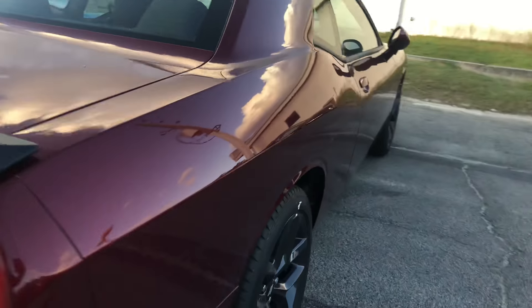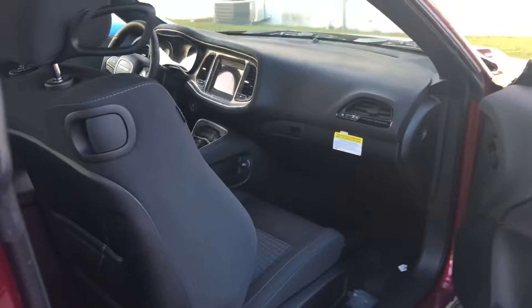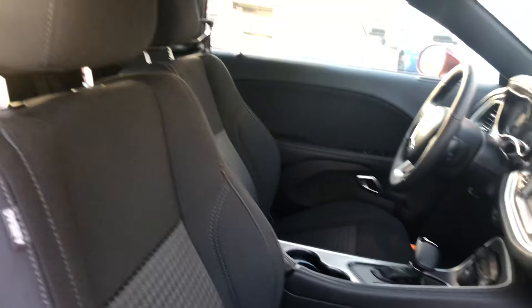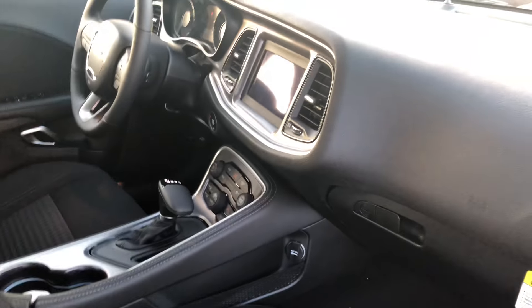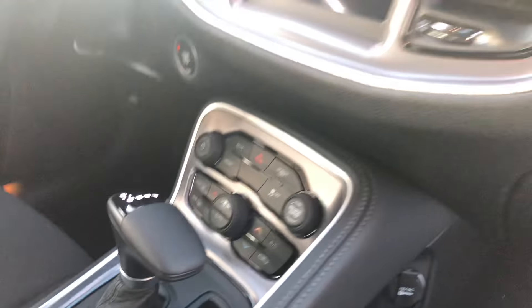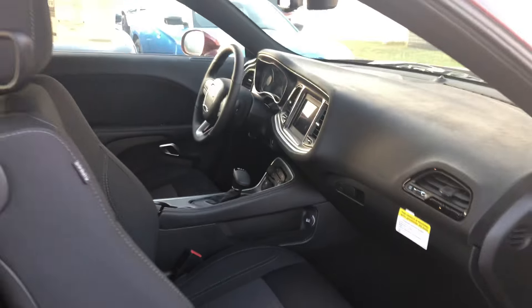And then I'll take you on the inside and give you a quick look. Here on the inside, you have got these premium cloth seats, and then you've got a 7-inch touchscreen with AM and FM radio. You've got Bluetooth, dual climate control — just so many awesome features that I can't wait for you to see whenever you actually test drive.